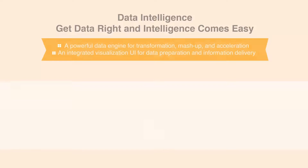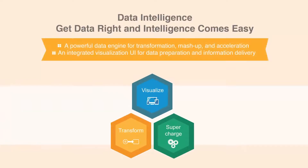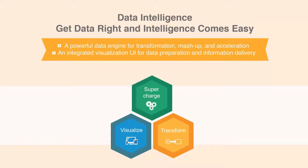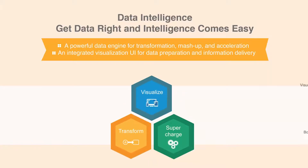iNetsoft's data intelligence application includes a powerful data engine that can transform and mash up data from disparate sources and accelerate the performance of dashboards and visual reports. It also includes an integrated user interface for manipulating data and for designing and managing information delivery assets.